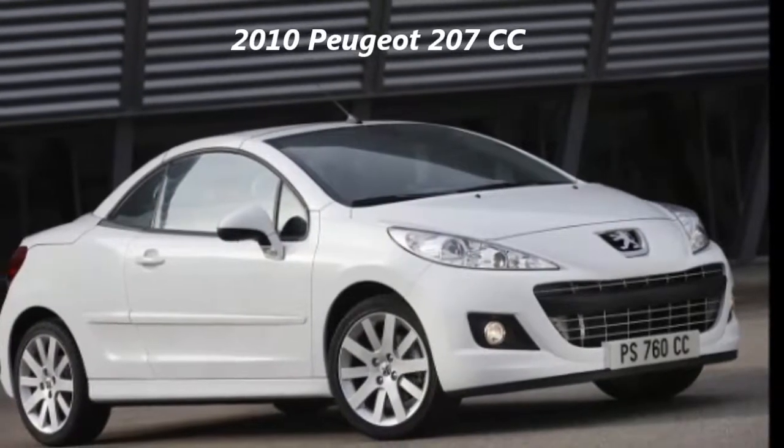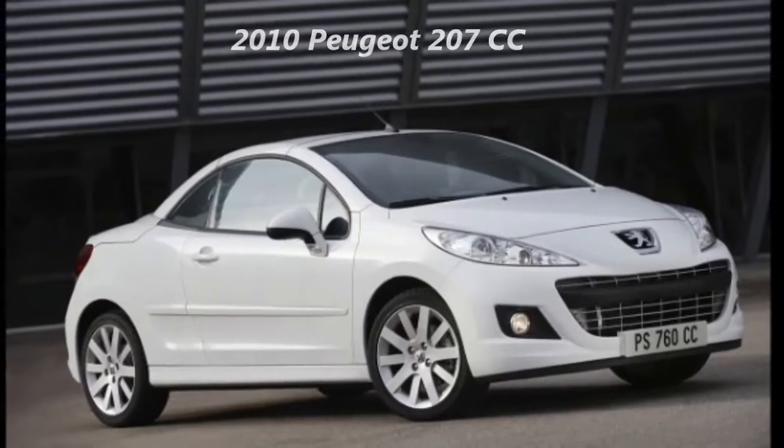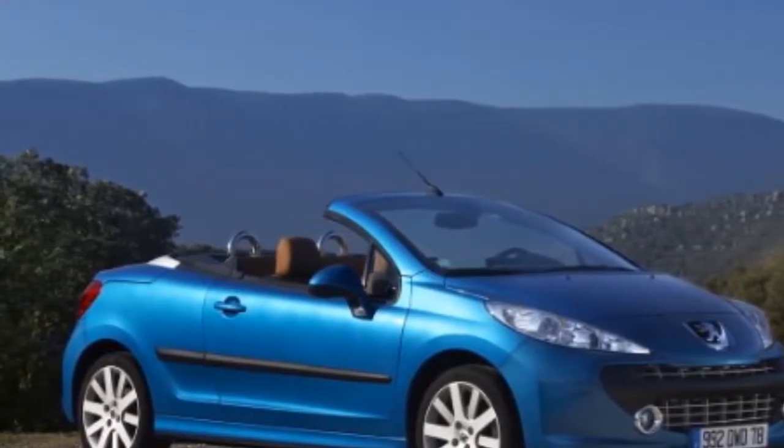2010 Peugeot 207 Overview. Peugeot will add, starting this summer, the new 207 facelift to its lineup. By the end of the first half of 2009, Peugeot will have completely modernized all its vehicles in this segment.